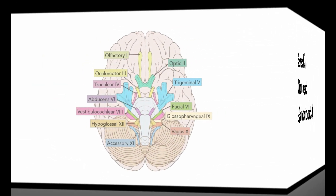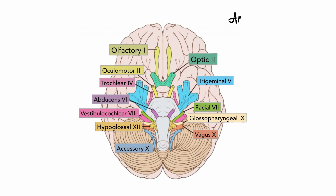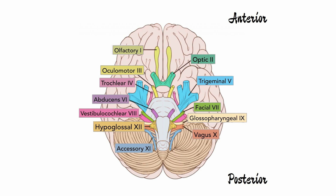The cranial nerves perform functions of sensation, movement, and autonomic control. These cranial nerves are numbered based on their order of emergence from the brain — from the front anterior being the first nerve to the back posterior being the 12th nerve. This numbering system provides a consistent way to identify and refer to each nerve, and hence the nerves must be learned in this order along with their numbers for uniformity and universal usage.